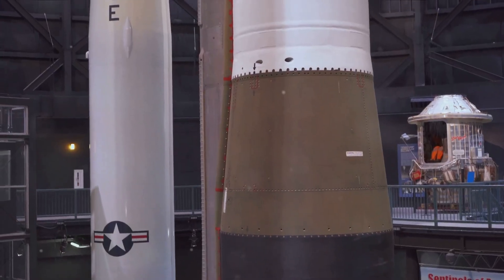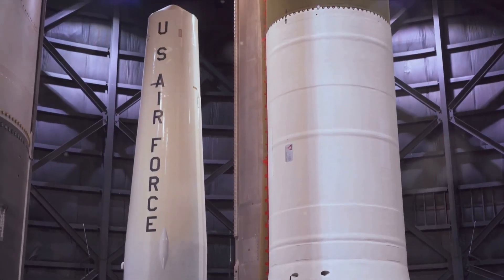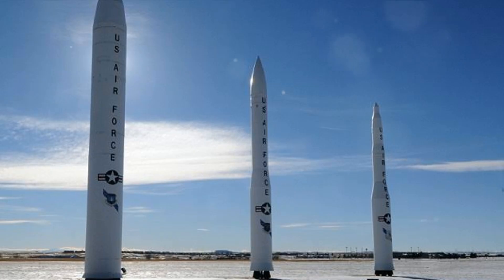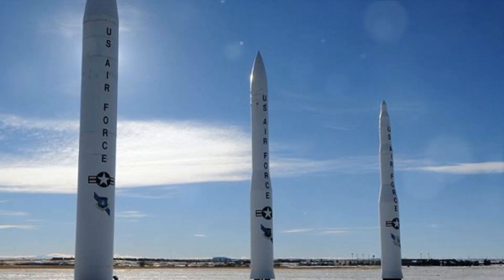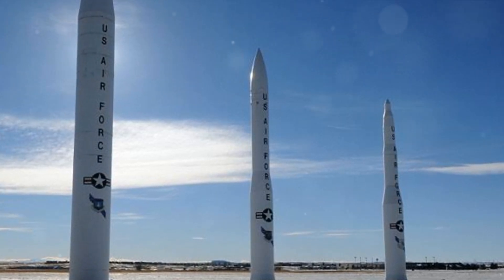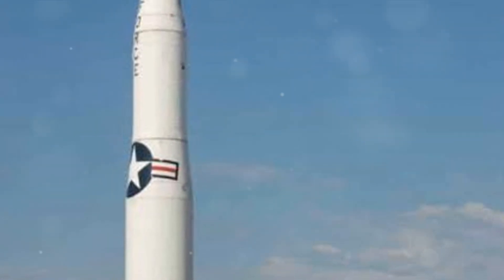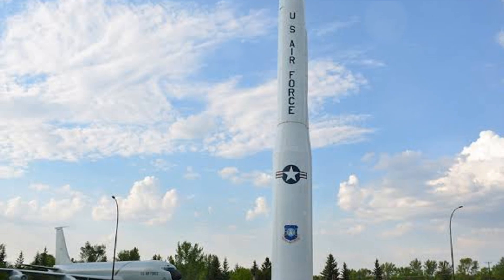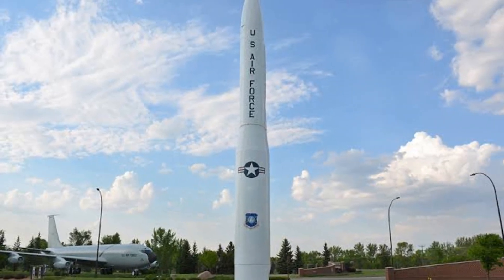First, we turn our attention to the LGM-30G Minuteman III, a marvel of American engineering. An embodiment of technological progress, the Minuteman III is a product of the Cold War era, a time when the United States was locked in a fierce arms race with the Soviet Union. Born in the mid-20th century, the Minuteman III's development was a significant undertaking. The project spanned several decades, with the first missile becoming operational in the early 70s. Since then, the Minuteman III has been a key component of the United States' nuclear arsenal, going through numerous upgrades, each enhancing its capabilities and ensuring it remains a potent and relevant deterrent in today's security landscape.